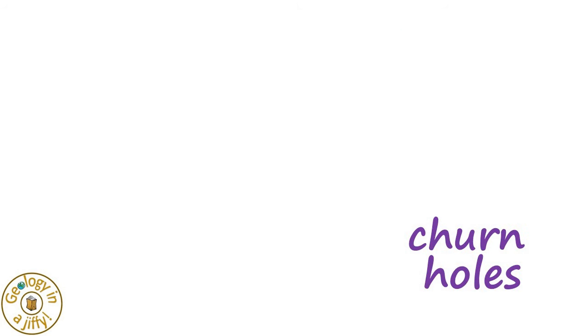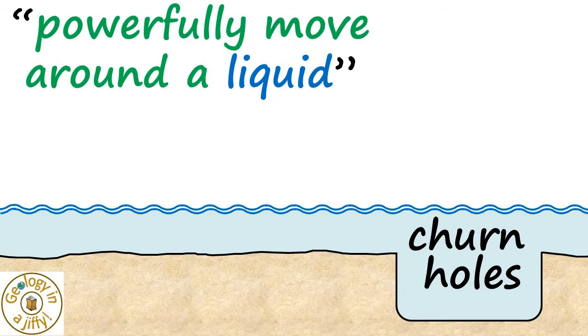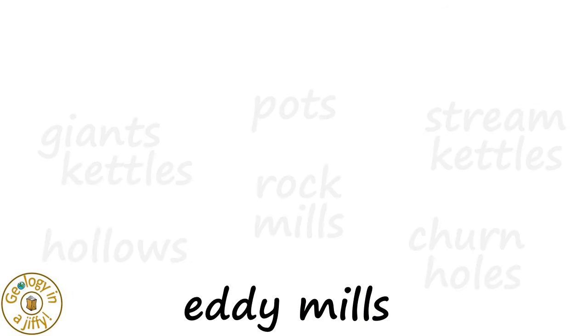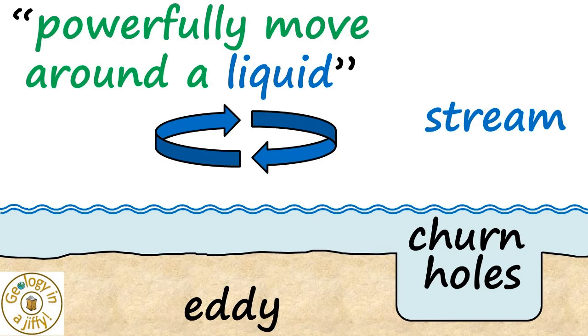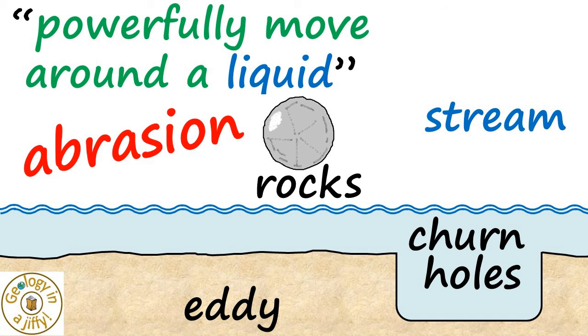The name churn holes is very apt, as to churn means to powerfully move around in a liquid, and churn holes are formed under liquid in streams for example. The name eddy mills indicates an eddy is used — an eddy being a swirling current within which rocks are transported along, milling the bedrock by abrasion, helping us link all of these names together.